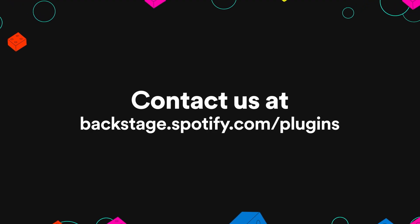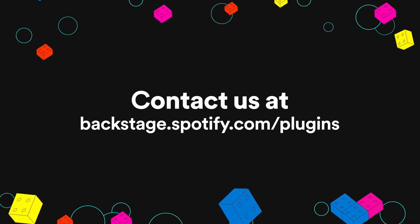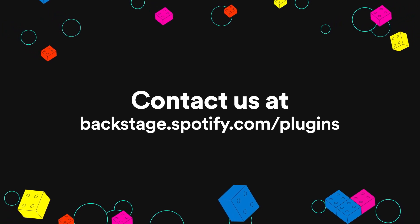And now, we'd like to introduce you to some of the builders of each of these plugins. They'll share how these plugins have helped developers at Spotify and how they can help your developers too. Let's go.